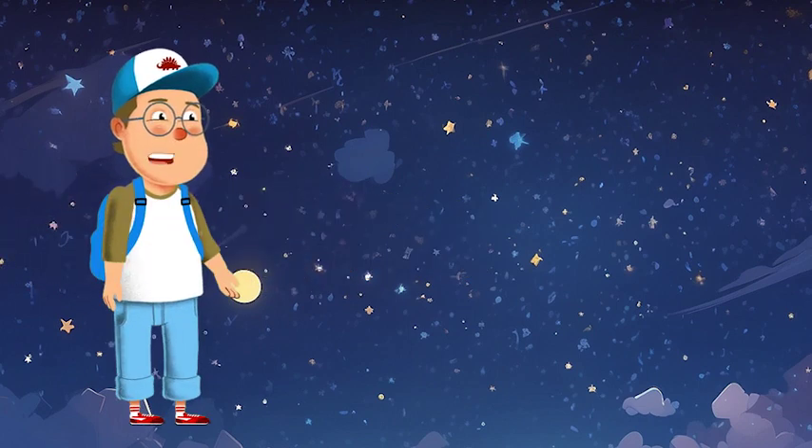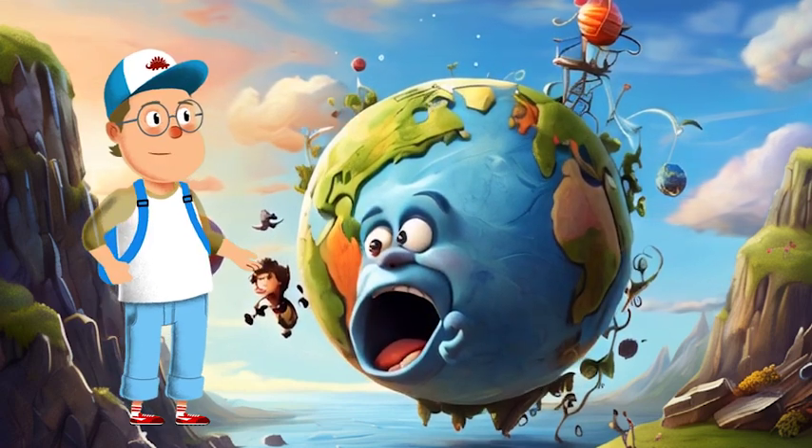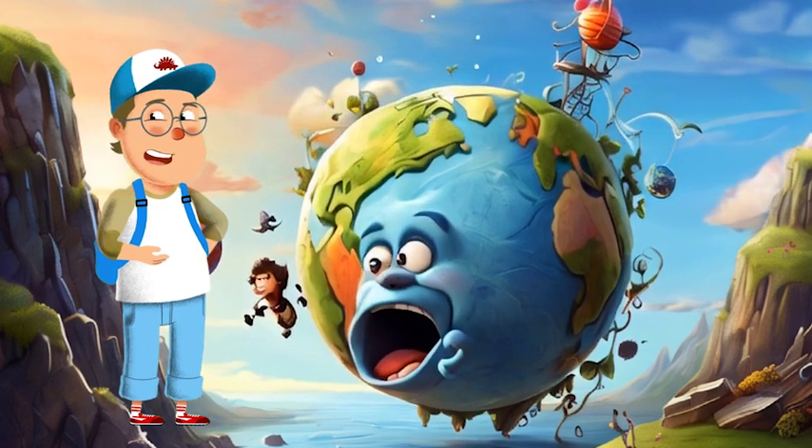Moving on to our home sweet home, the third rock from the sun — Earth. This is where we live, play, and explore. It's got oceans, mountains, and all the wonderful things that make life possible.